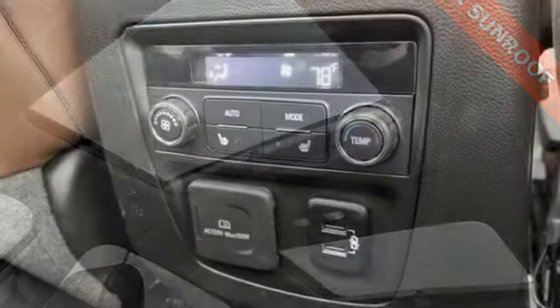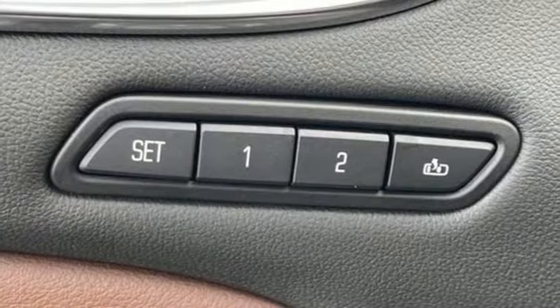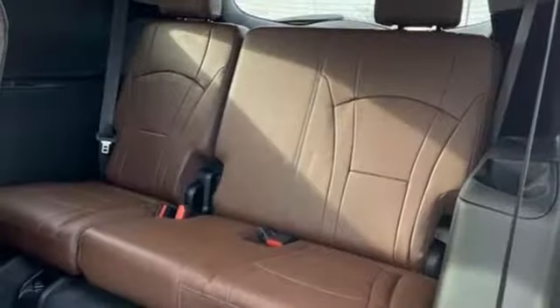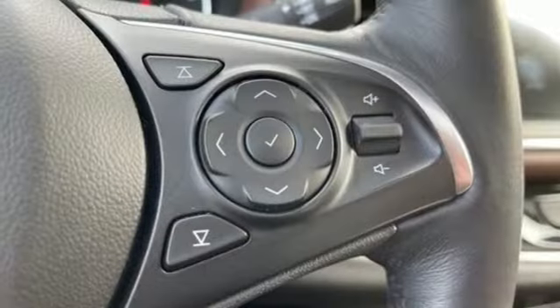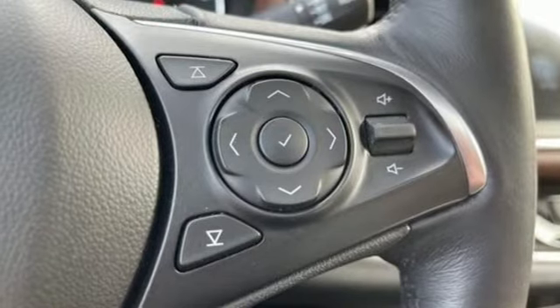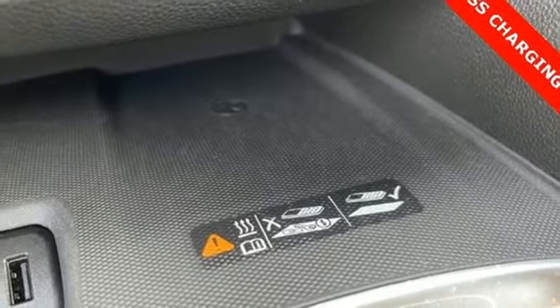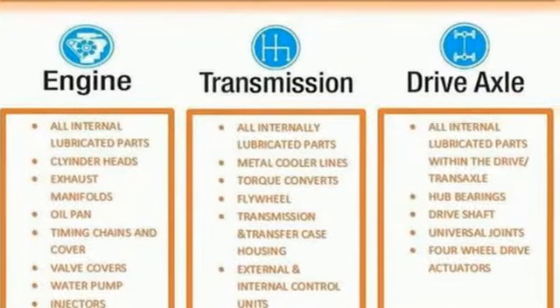And get ready for an impressive combination of features. V6 engine. Heated and ventilated leather bucket seats. Integrated navigation system. Front and rear park assist. Dual zone climate control. OnStar 4G LTE Wi-Fi hotspot. Bluetooth wireless audio streaming. Hands-free lift gate. Apple CarPlay, Android Auto. And automatic transmission.